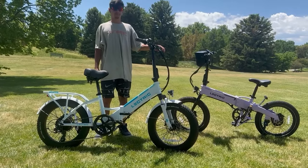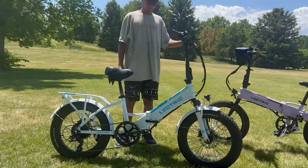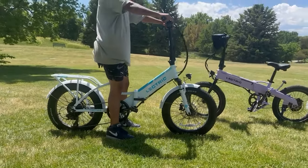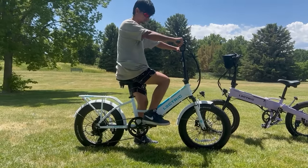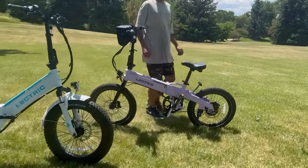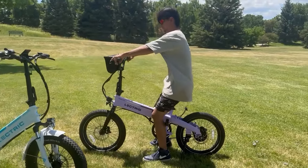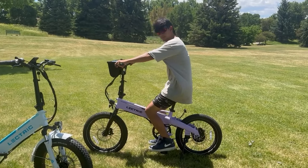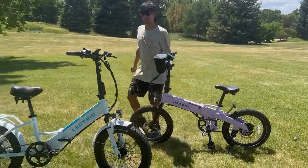Now we have John, a 5-foot-6 rider, to show how the XP 3.0 fits him. With the saddle lowered it looks like a great fit — he could probably raise it more for a better pedaling position. On the XP Light, the reach to the handlebars might be a little long for his arms, but he can lower them. It fits him really well, like a glove.